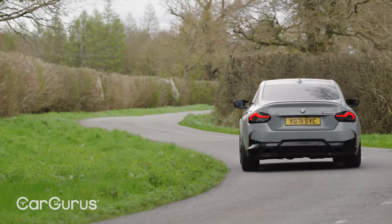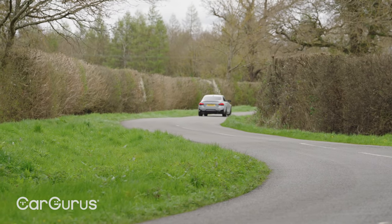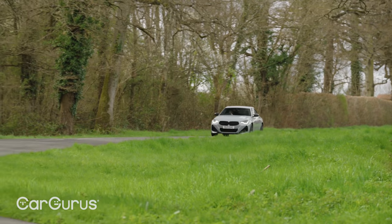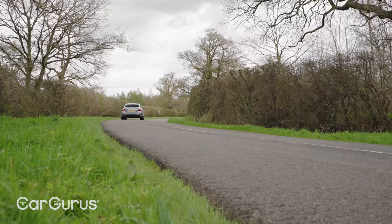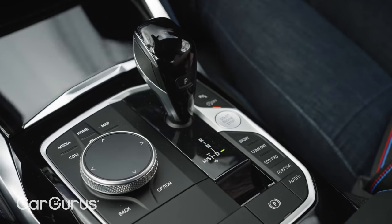There are three versions available. The 220i has a two-litre petrol engine with 184 horsepower, and the 220d has a two-litre diesel with 190 horsepower. The car we've got here, however, is the range-topping M240i, which gets a three-litre, six-cylinder petrol engine with a stonking 374 horsepower. All cars come with an eight-speed automatic gearbox.